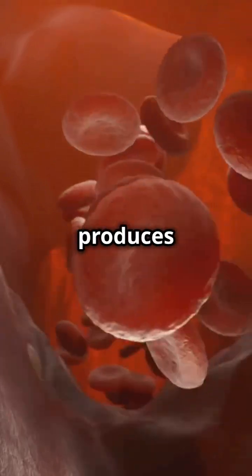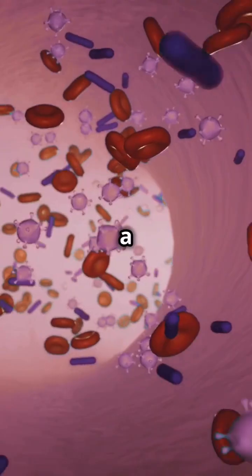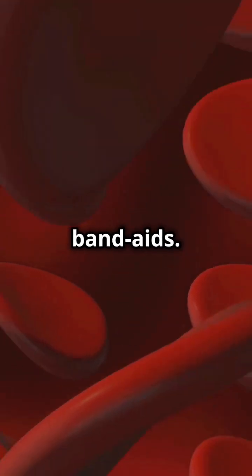Plus, bone marrow also produces platelets. These tiny cell fragments help your blood clot so you don't bleed too much from a cut. Think of them as your body's natural band-aids.